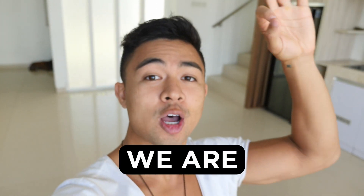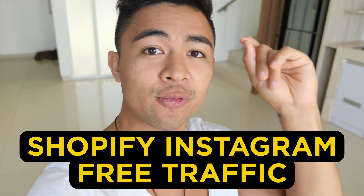Hey guys, Mike Fasile here. In this video we're talking about the Shopify Instagram free traffic hack that's allowing beginners to earn $100 to $700 per day. More of that after the intro.